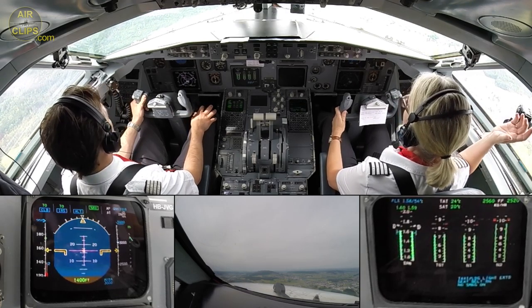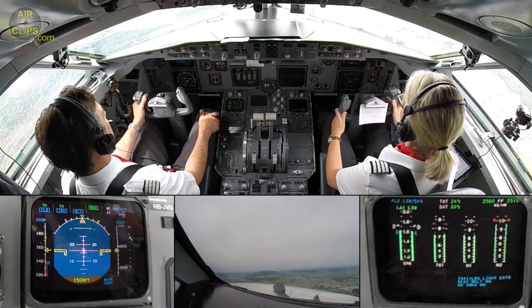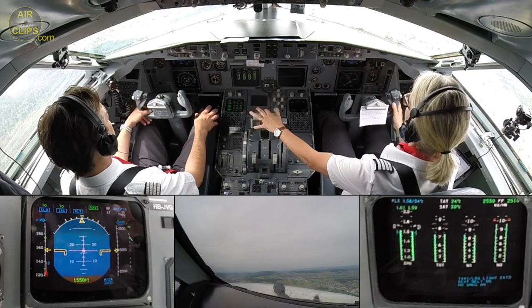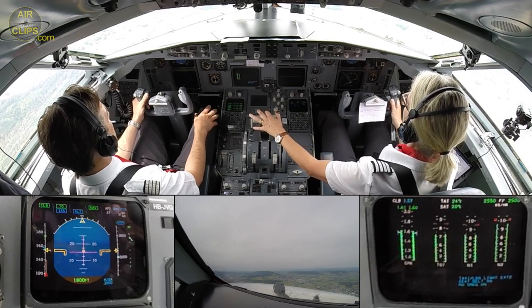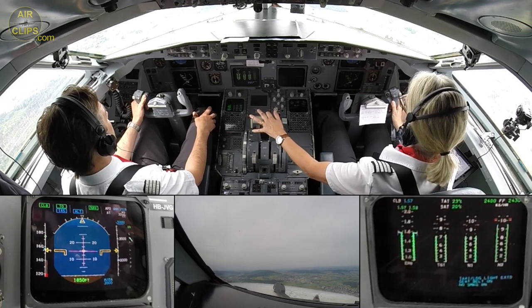Checked. Zürich Radar, guten Tag. Helvetic 100, 2,900 feet, climbing 5,000 feet. Climb flight level 120. Helvetic 100.